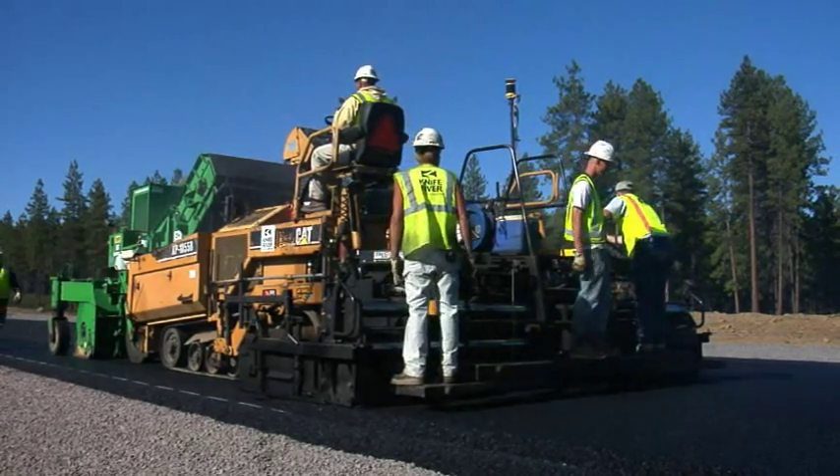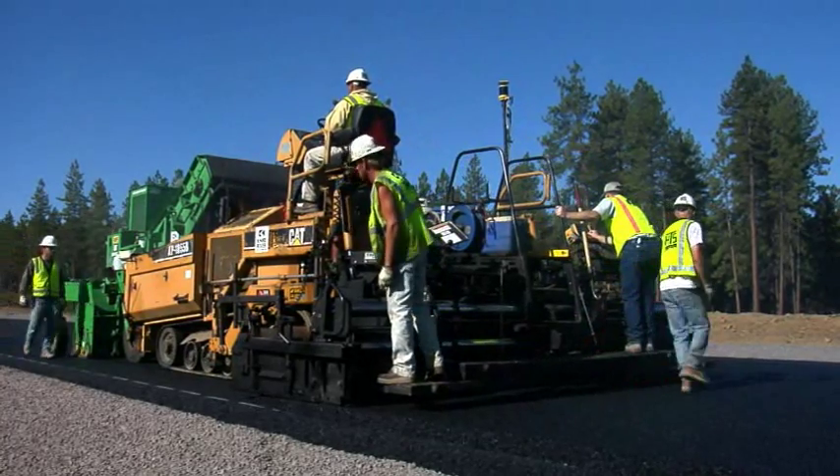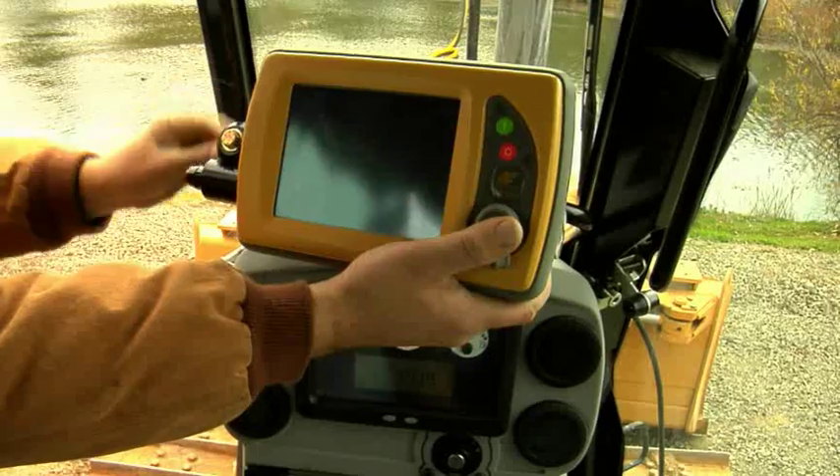One of the main points for me was being able to have control at any given point on the construction area at any given time. Not having to be tied down to one location, not having to go out there and physically survey in the control points for every given point.